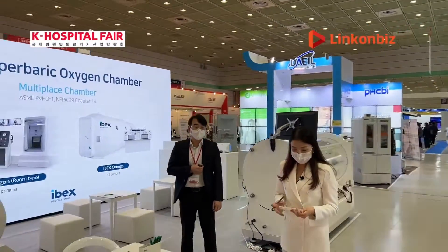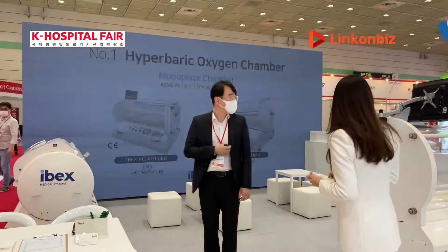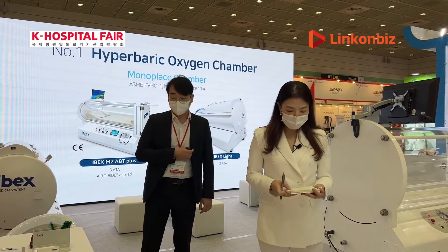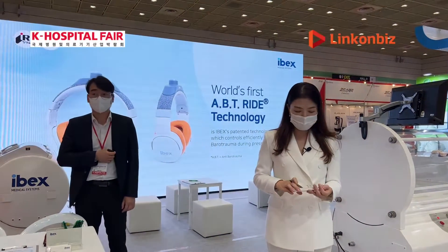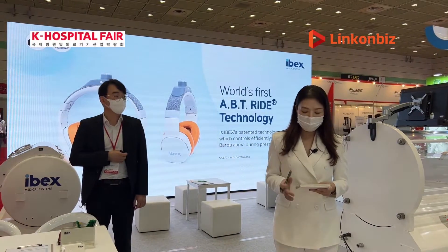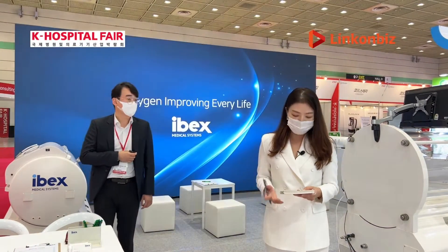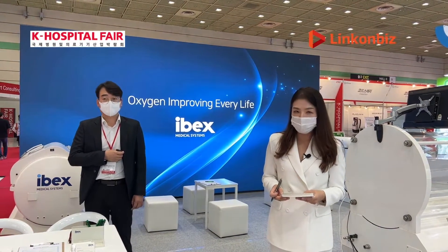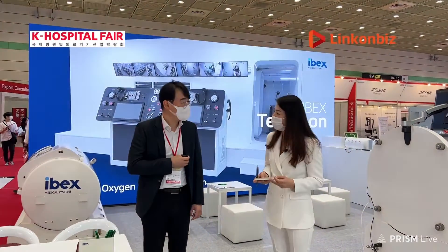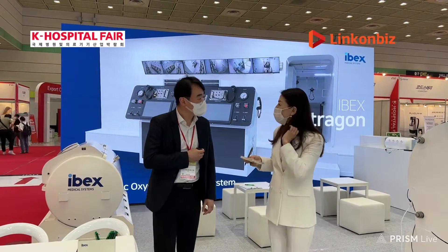The next company I would like to introduce is IBEX Medical Systems — there are so many cool-looking devices exhibiting in this booth. Giving you a brief introduction: IBEX Medical Systems is a high-pressure oxygen chamber manufacturer with the development of oxygen-based healthcare technology. Since we have the person in charge, let's interview him to understand more about what this company is doing.